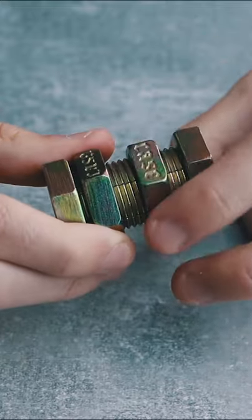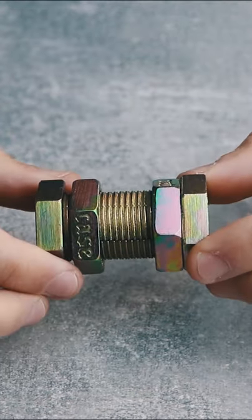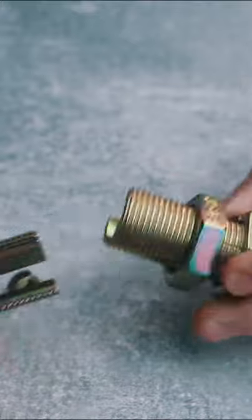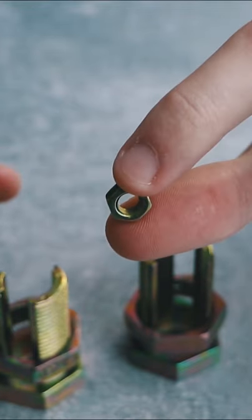This puzzle actually uses a cunning trick. There's only one position from which you can open the nuts a bit, and then when you spin them a bit more you can open the puzzle completely and find the small nut inside of it.